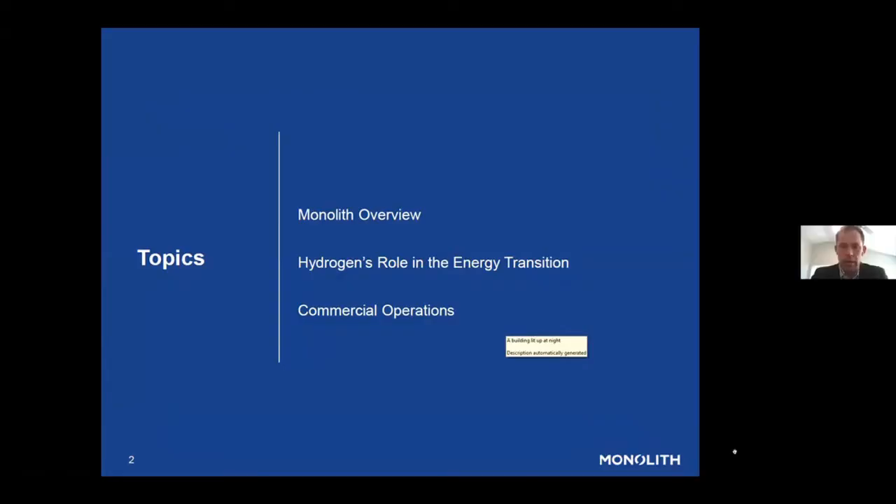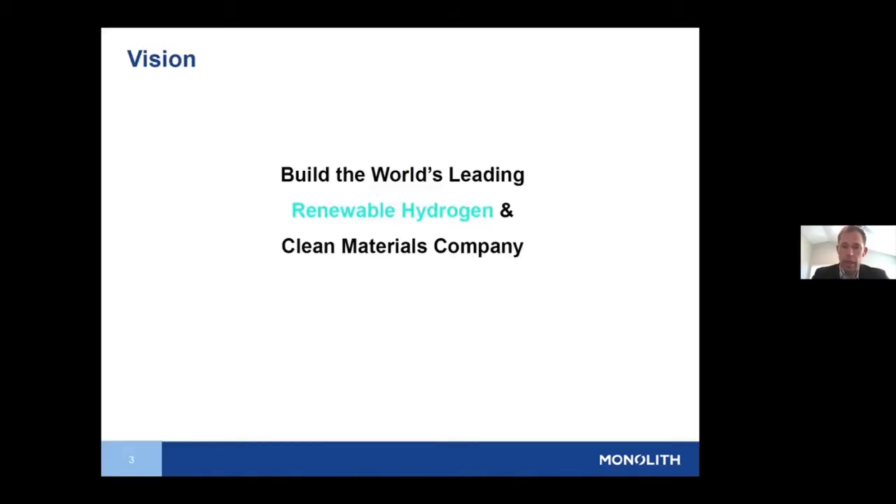I'll talk a little bit about Monolith and methane pyrolysis in general. This is the less understood way of producing hydrogen with a low or zero CO2 profile. I'll talk about it in general, then our view of hydrogen and the role it will play in the energy transition, and then I'll talk a little bit about the commercial operations we have in the company.